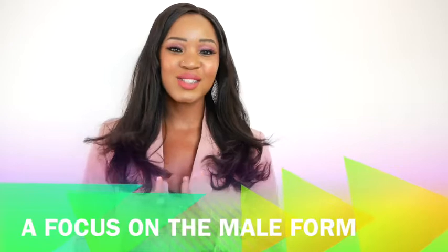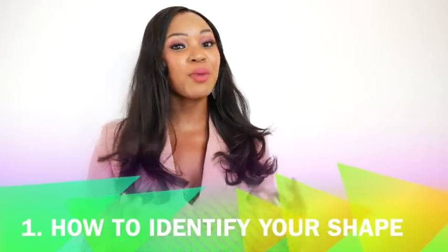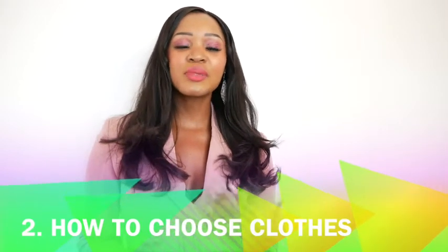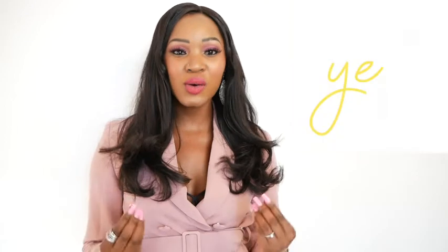Today's episode is all about the guys. We're going to be talking about how to identify your shape. If you remember we did the females last week, so this week we're going to be talking about you. I'm going to give you some tips on how to identify what shape you are and also some tips on how to dress for your body shape. This is so important. Even if you're not a fashion lover, as long as you own clothes you do have a sense of personal style.